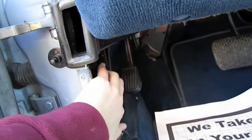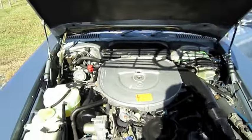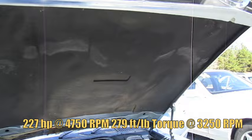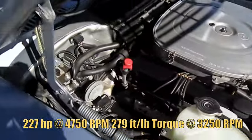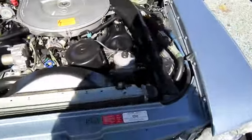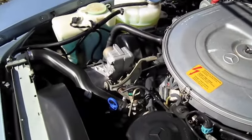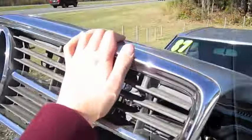We're going to pop the hood. It's a 5.6 liter V8. Clean as a whistle and running great.